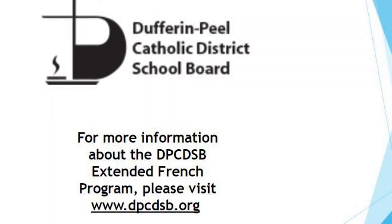To learn more information about the Dufferin-Peel Catholic District School Board Extended French program, please visit the Board website and click on Regional Programs to take you to the Extended French Board page.